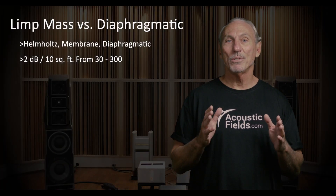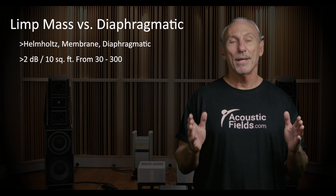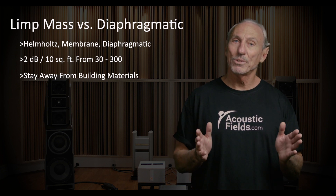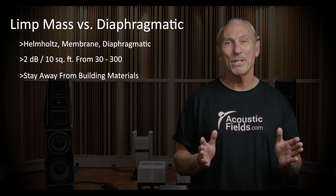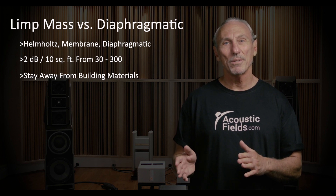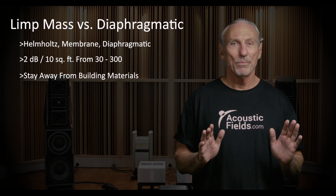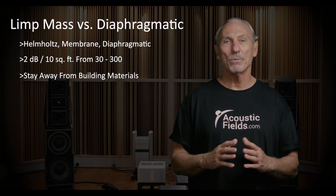Always try to look at the situation you're trying to treat and get as much horsepower as you can. Limp mass never has enough horsepower, and most of these building materials in the marketplace have terrible rates and levels of absorption for middle and high frequencies, which is really their application. Be very, very careful with them. I don't like them because of what they do to the mid frequencies — we don't use them.